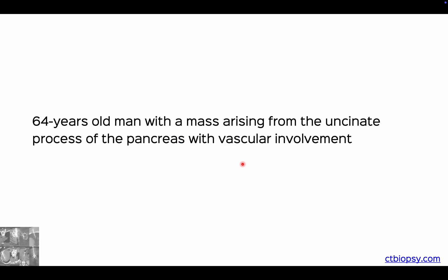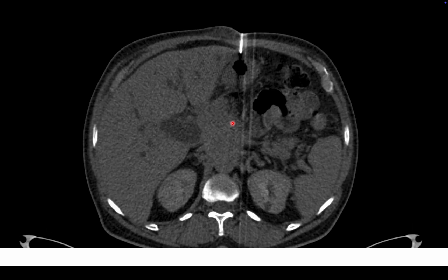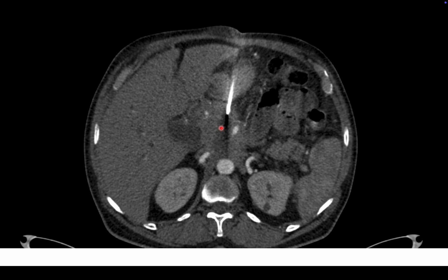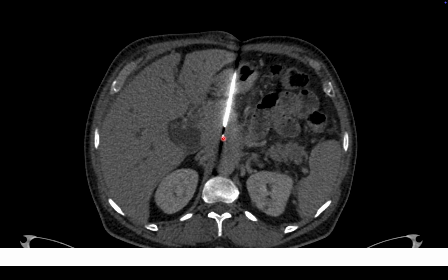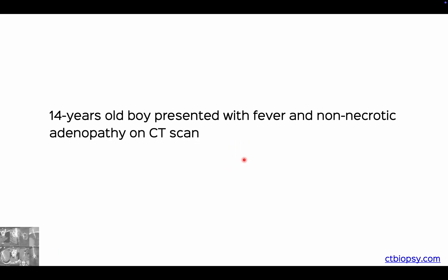Use intravenous contrast liberally. Here's a 64-year-old man with a mass in the uncinate process — I'm going transgastric, concerned about the SMA. I've given contrast to know where the SMA is, gone further in, but when the contrast fades I give a second round before deploying the gun, to confirm I'm not penetrating any vessel. This allows safe biopsy of the lesion.